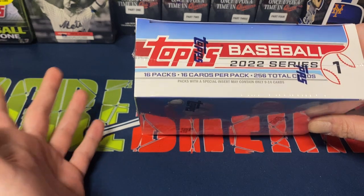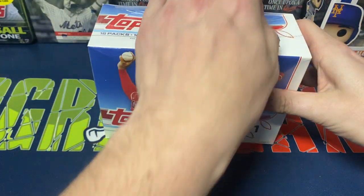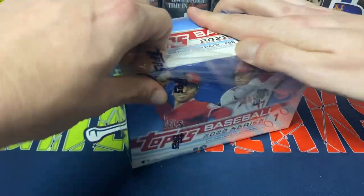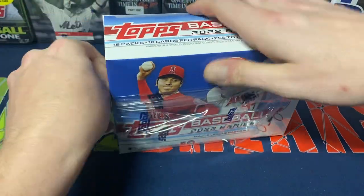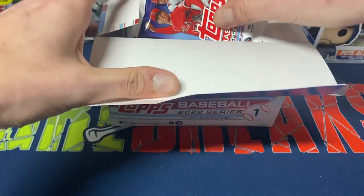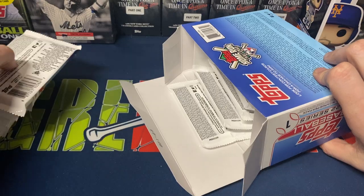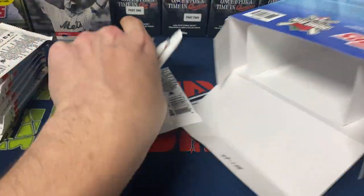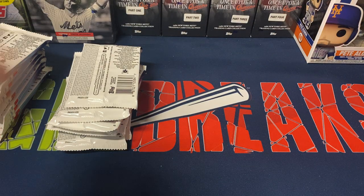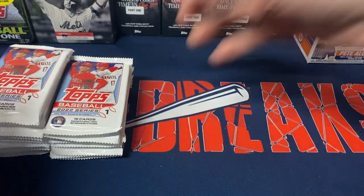16 packs, 16 cards per pack, 256 total cards. If you're familiar with Series One Baseball, there are 330 cards in the base set. Granted, there's going to be some Stars of MLB cards as well as other inserts, so you'll get almost the whole base set — probably close to two-thirds of it roughly. Your chances of pulling a base Wander are pretty nice realistically, which is what pretty much everybody is chasing in Series One.